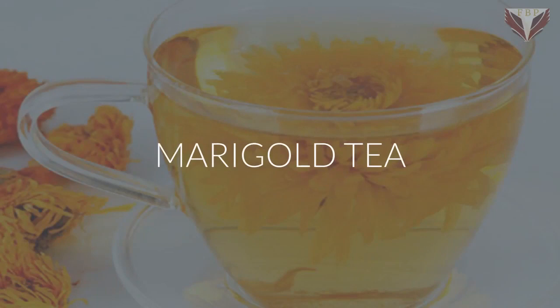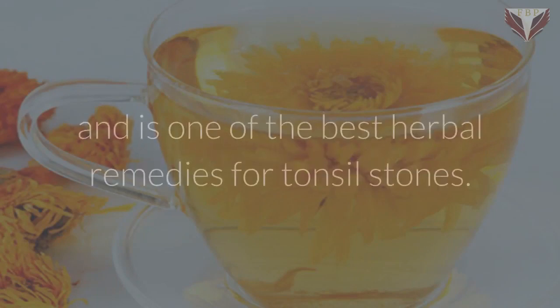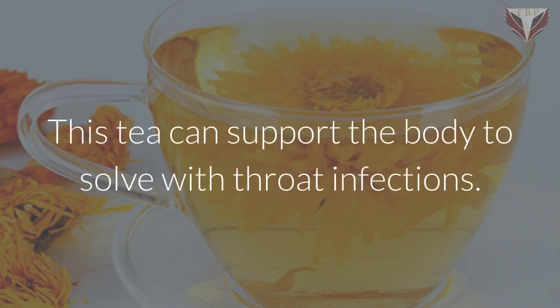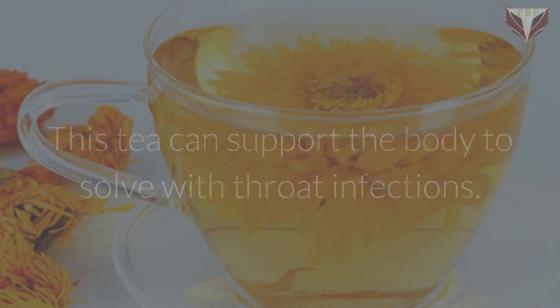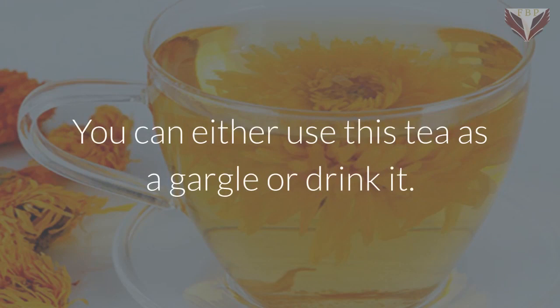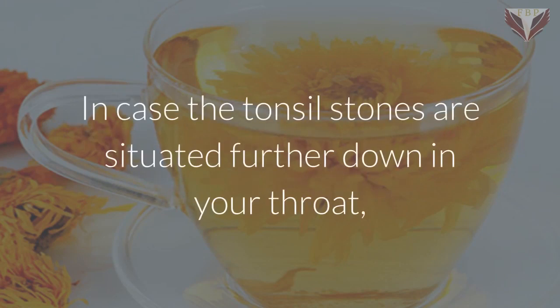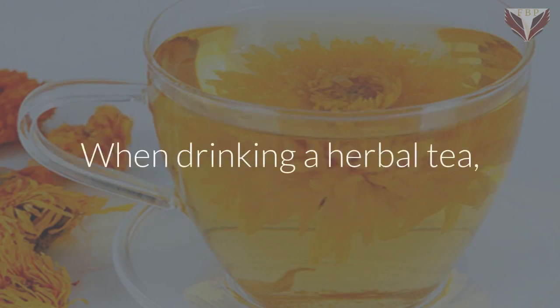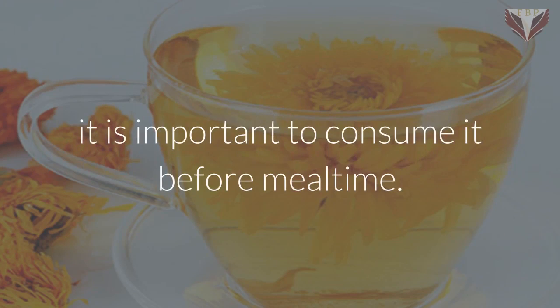Marigold tea. It is a garden flower and is one of the best herbal remedies for tonsil stones. This tea can support the body to deal with throat infections. You can either use this tea as a gargle or drink it. In case the tonsil stones are situated further down in your throat, this tea may help you effectively. When drinking a herbal tea, it is important to consume it before mealtime.